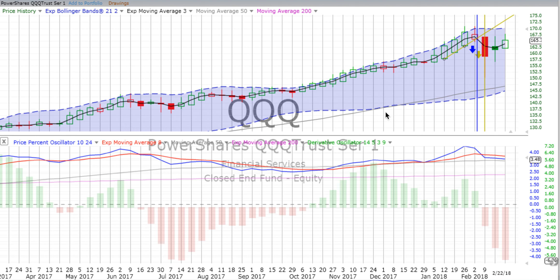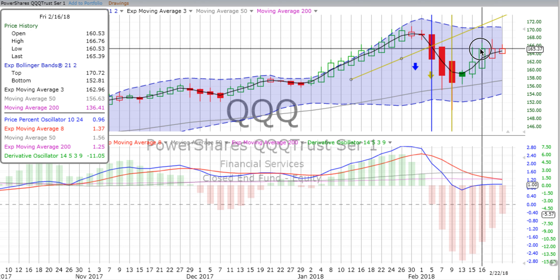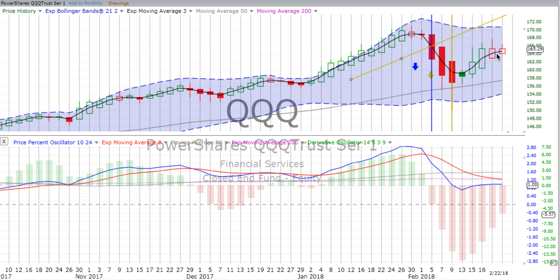Next we move on to the QQQ - the NASDAQ 100, the tech stocks. It looks different than the S&P 500; it is a bigger green up candle. However, the derivative oscillator is gaining downward momentum, and the price percent oscillator is headed down, running parallel down with the red signal line - not as strong a potential down move as the S&P 500. On the two-day chart, we see things topping out somewhere around the 165.50 mark.